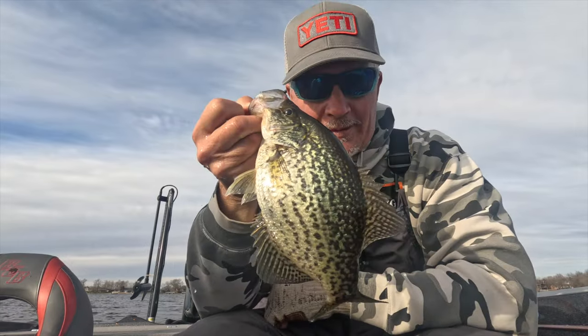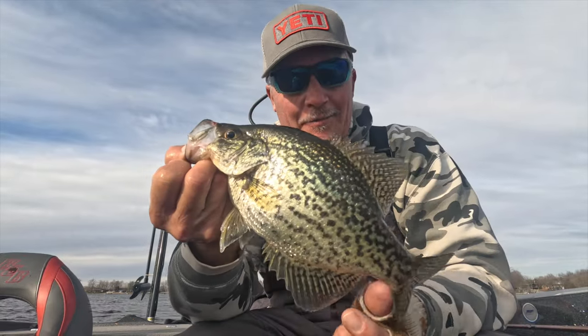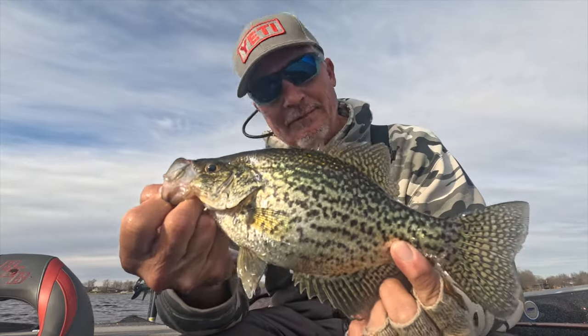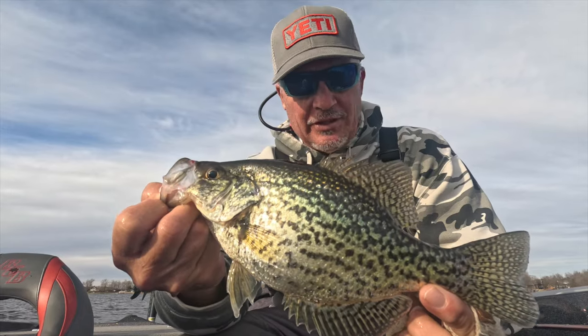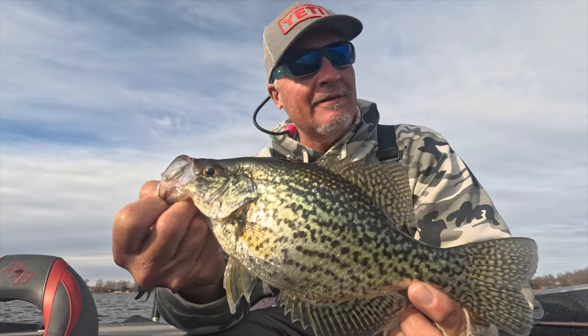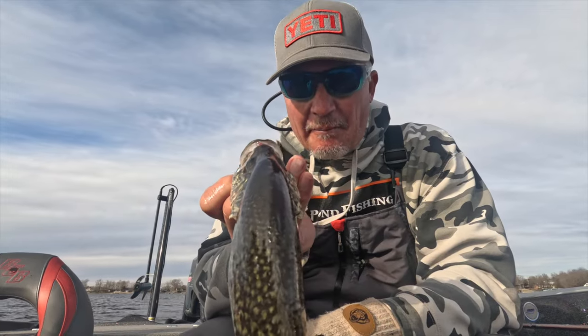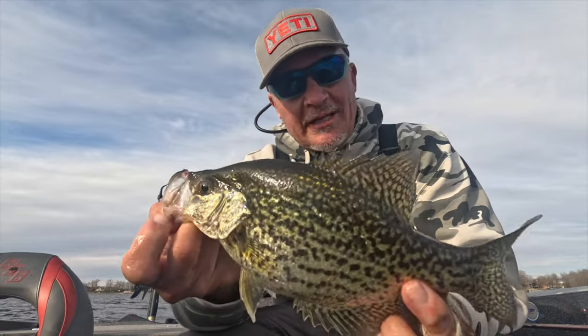Another thing I'd like to mention is braid in general. A lot of these bites I won't feel through the rod, so I'll put my finger on the braid and feel it that way — it's super sensitive. We got another fish on camera — a beautiful fish, and we're letting them go. This is a black crappie, by the way. If you're new to crappie fishing, please follow and subscribe — we'd love to have you. Look at that thick back!